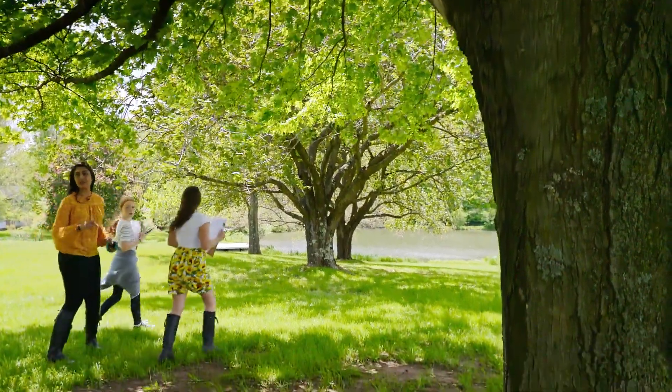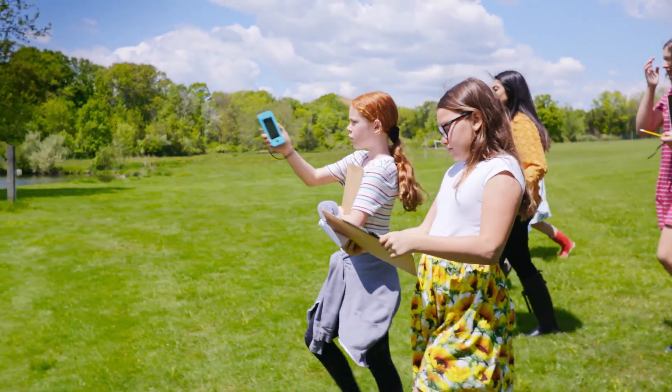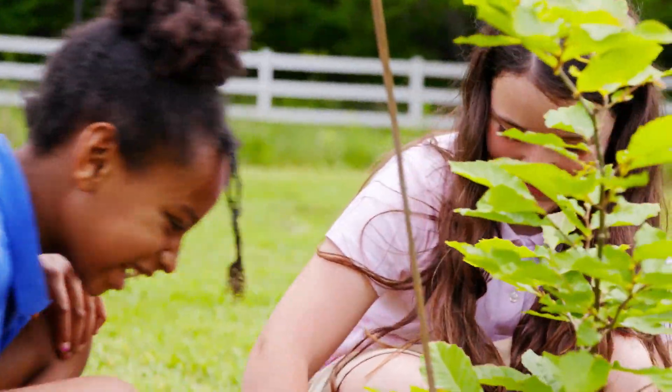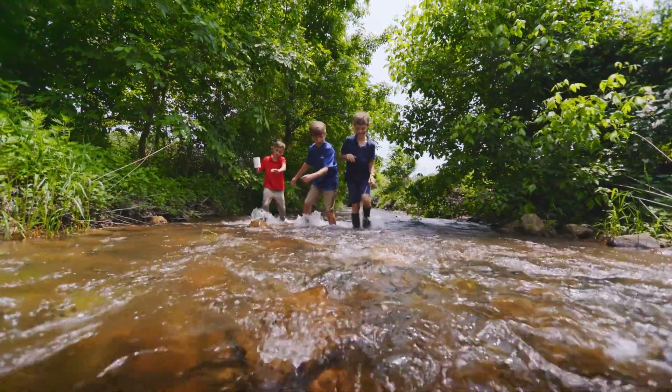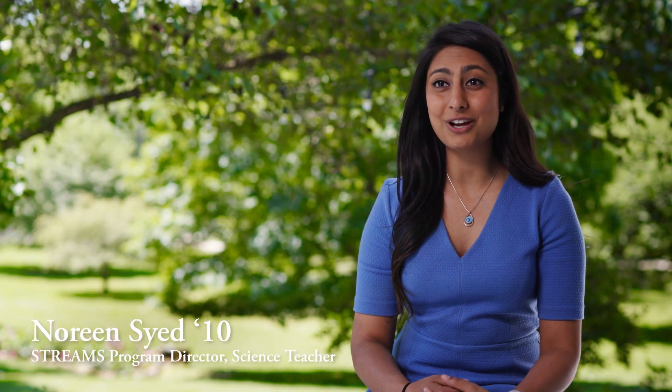There's something really powerful about nature. Bringing a student in front of a body of water, a field of grass, is completely different than putting them in front of a screen. You get a new personality out of the student, allowing them to be vulnerable, to take chances, which allows us to really enrich their education in a novel way.